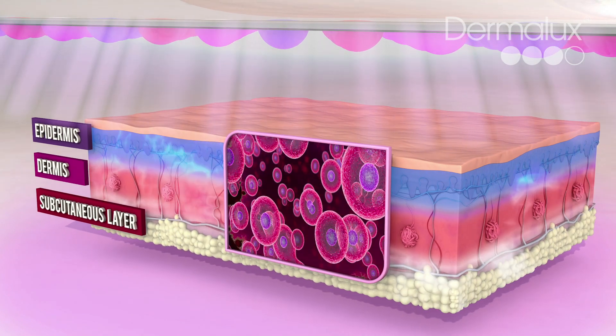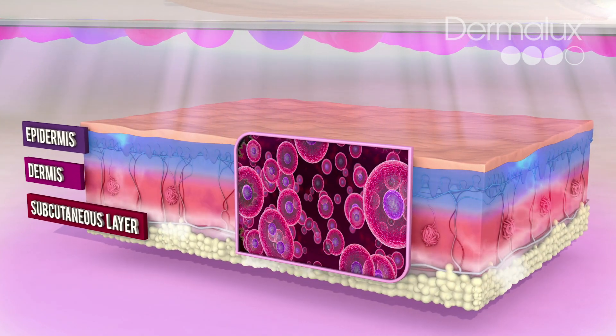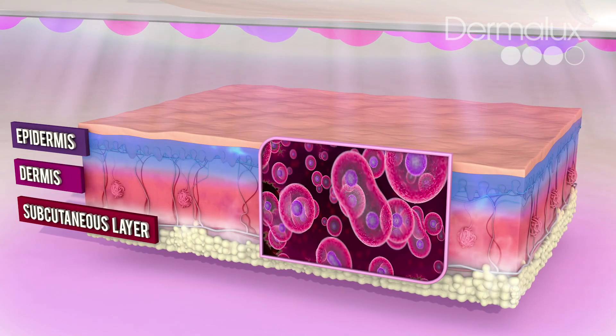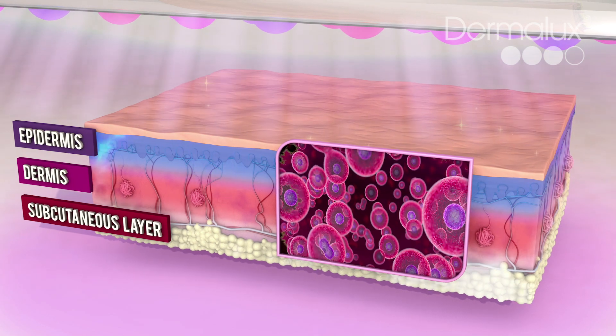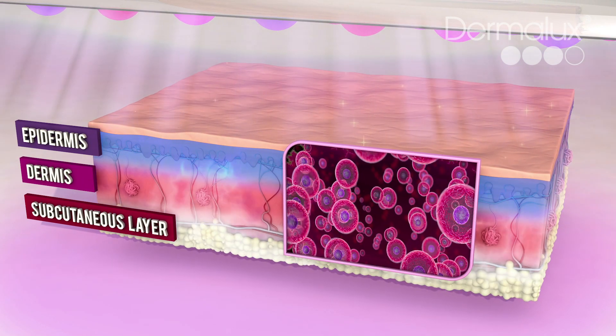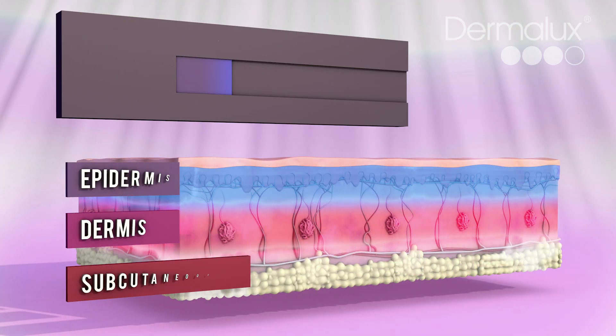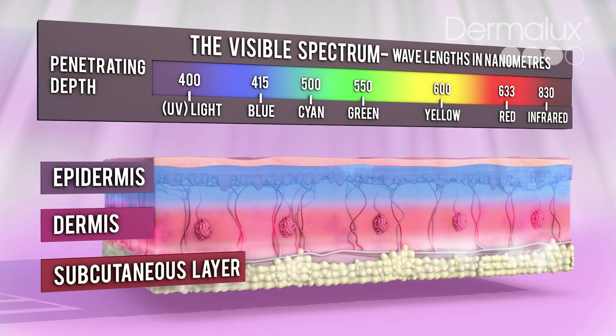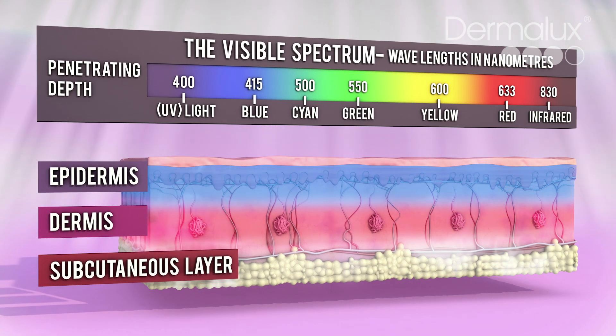Skin cells that are energized function better and can regenerate up to 200% faster, which in turn leads to a more youthful, healthy and radiant complexion. Each wavelength of light is absorbed by a different target to stimulate specific skin-enhancing processes.